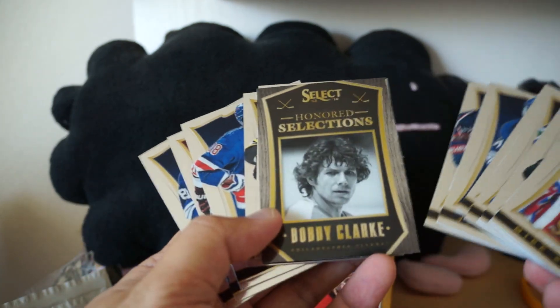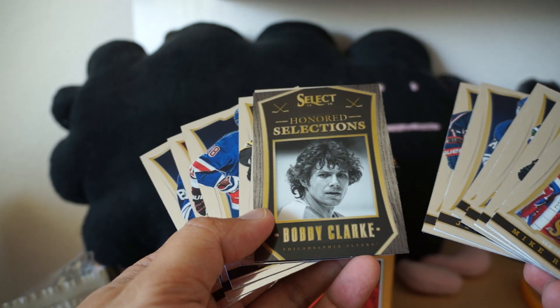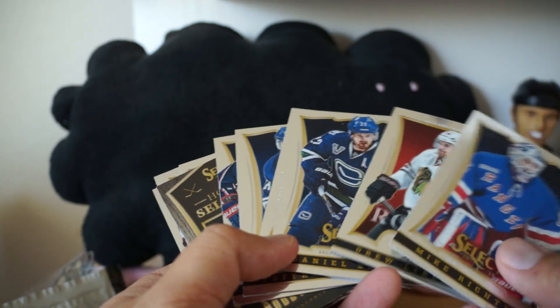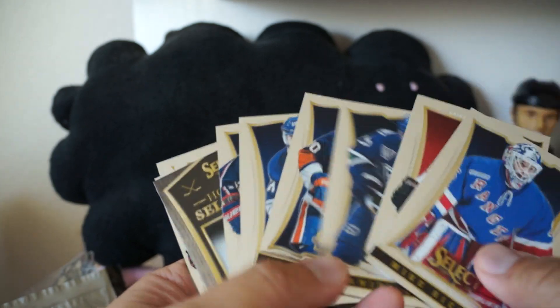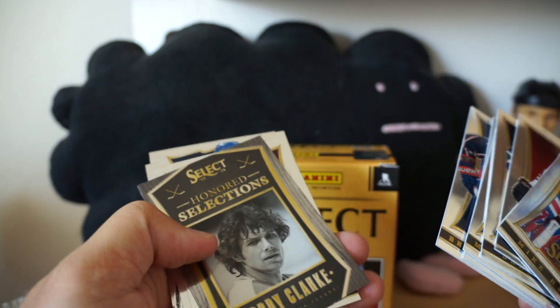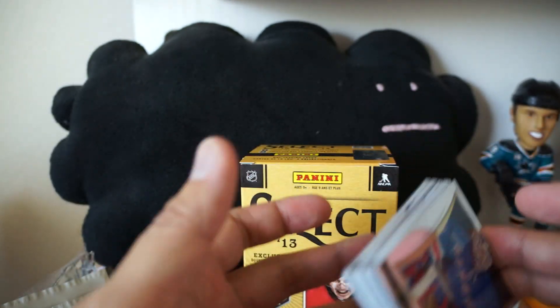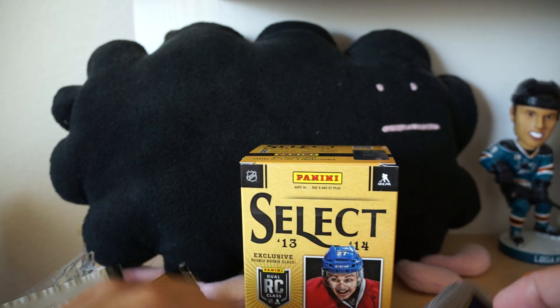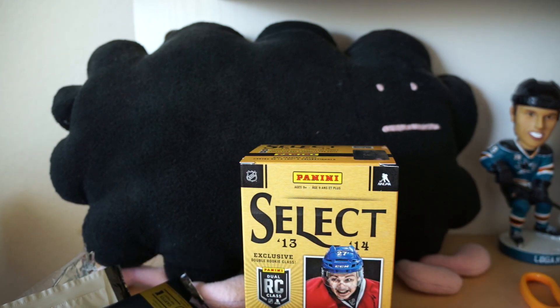I don't think I got any colored cards either. The only card that was kind of different was the Honored Selections Bobby Clark. I don't believe it's numbered, but there you go — a blaster of Select Hockey from Panini. I was kind of excited to open this stuff but unfortunately no hit came out, but that's the way it is. Thanks for watching guys, I'll see you next time.